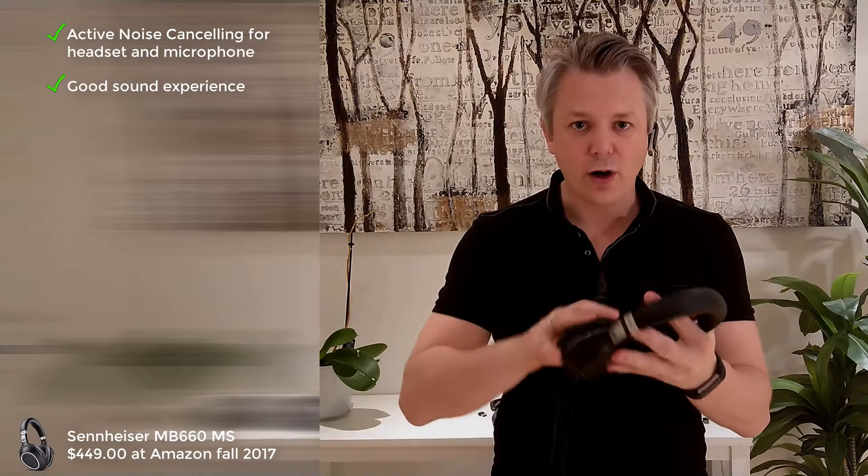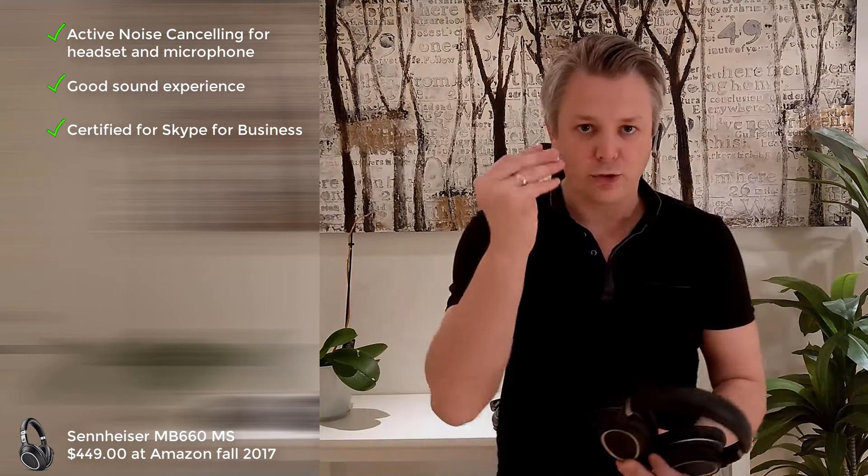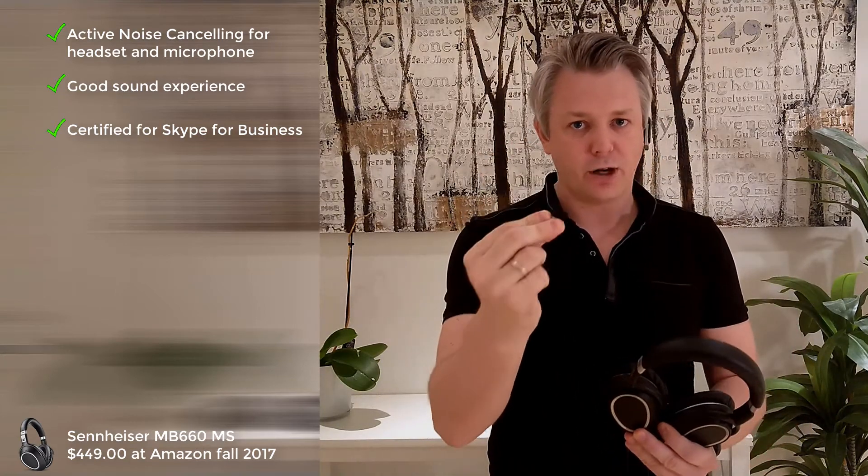There is such a headset that supports all those criteria — the Sennheiser MB-660. It has noise cancelling and great audio quality for both music and movies. It has the ability to be certified for Skype for Business through its Bluetooth dongle. It's really important that you use this Bluetooth dongle if you're using it for Skype for Business and Teams, because that's where the Skype for Business and Teams drivers are and where it supports comfort noise and wideband audio.